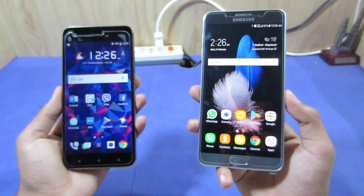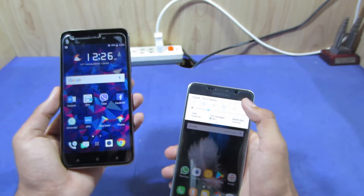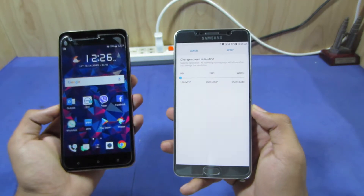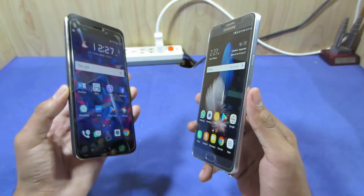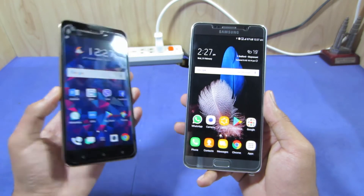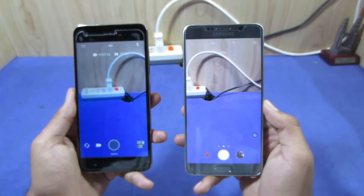I like the Quad HD display, and one feature I really like on the Samsung Galaxy Note 5 is that you can downgrade the resolution, which is not possible on the HTC Desire 10 Pro. Downgrading your resolution is very helpful in saving battery life. I like the Super AMOLED display as well as the Quad HD display on the Note 5. Samsung is the best company in making displays compared to other manufacturers.